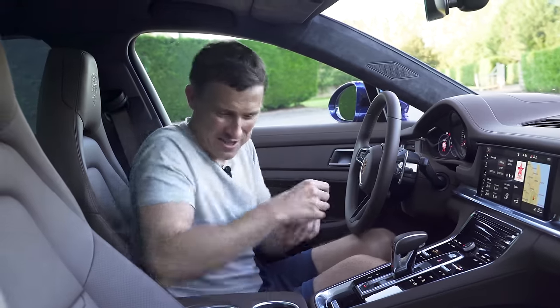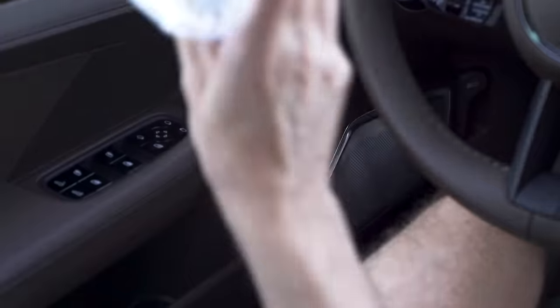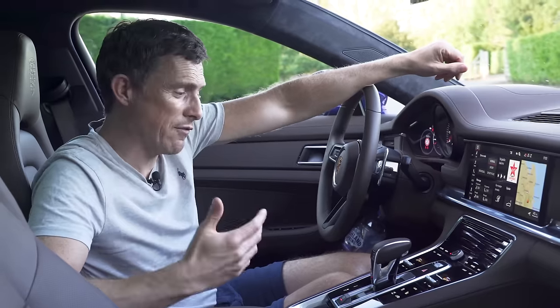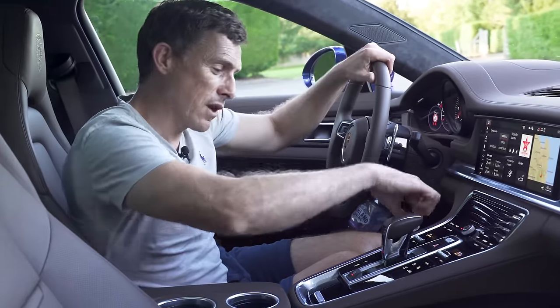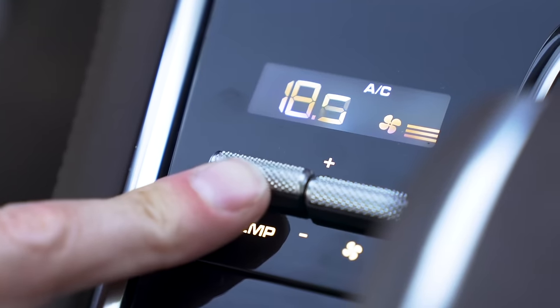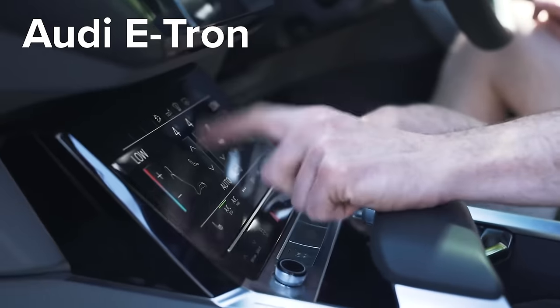In terms of in-car storage, there are two cup holders and the door bins can hold a big bottle. I'm also happy that Porsche still keeps climate control separate from the infotainment system, so you can just toggle the knobs to get the temperature right, rather than having to do it all through a screen like on Audis.